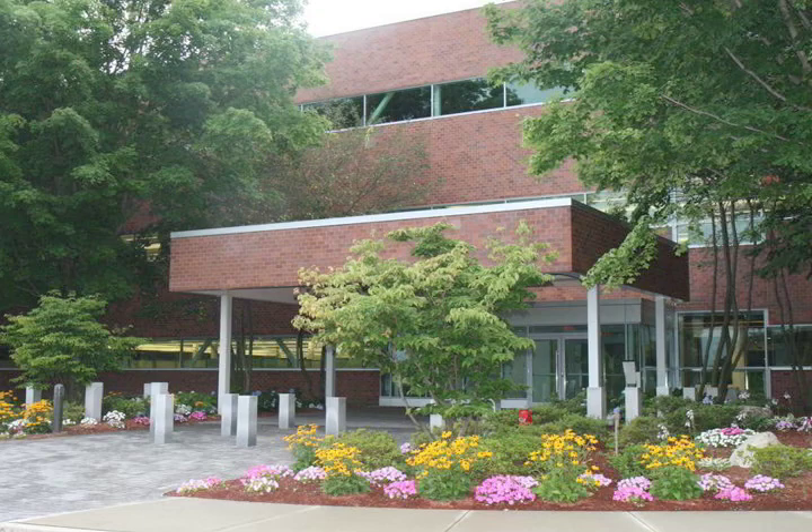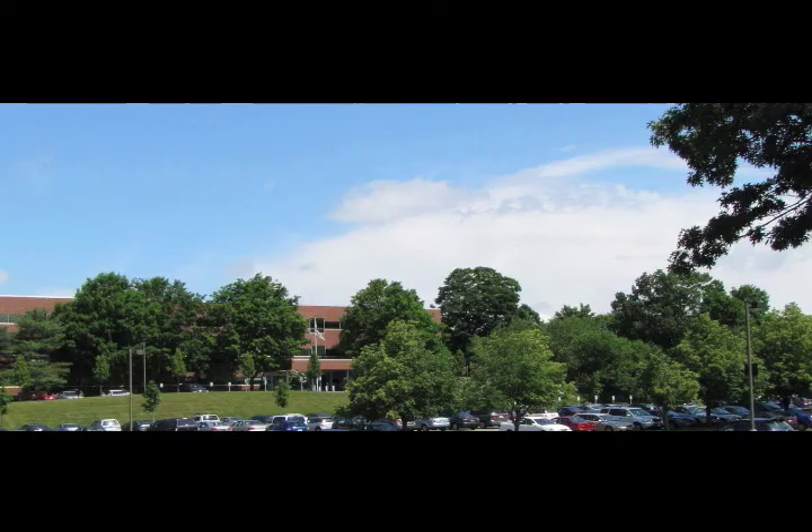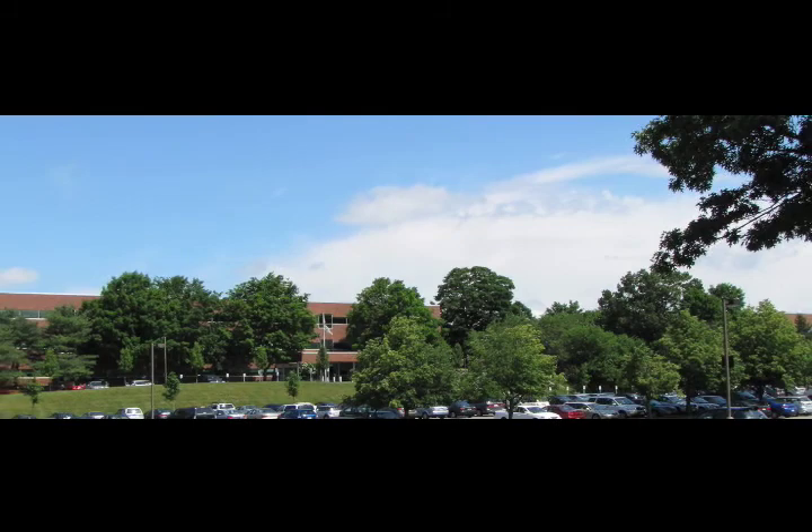The IBM Mass Lab is a split campus comprised of sites in the suburban towns of Littleton and Westford, Massachusetts, approximately 45 minutes outside of Boston.